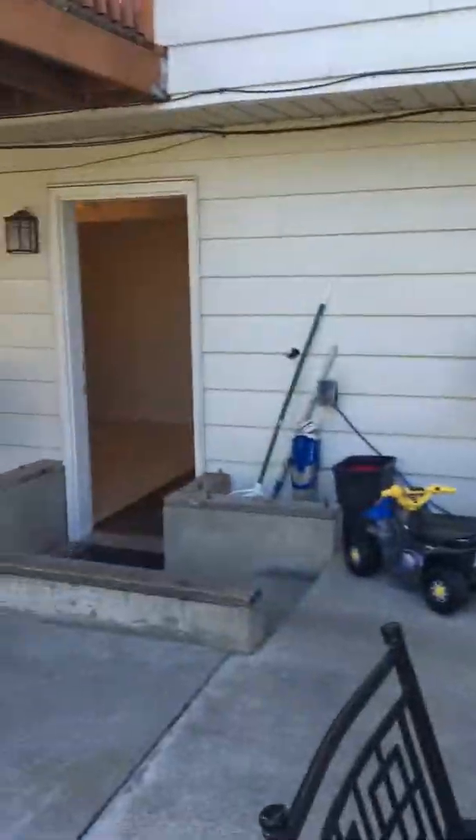There's access to the garage here — they are moving, so there is some stuff in here. It's a two-car garage and all the shelving in here will stay unless you want them to take it out.